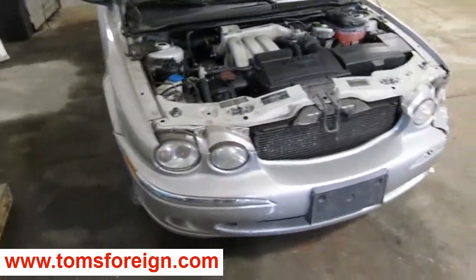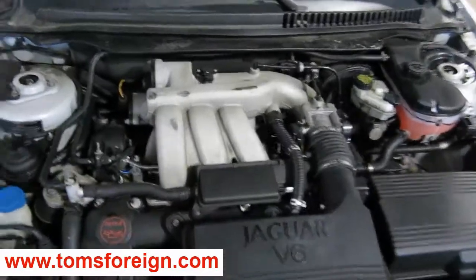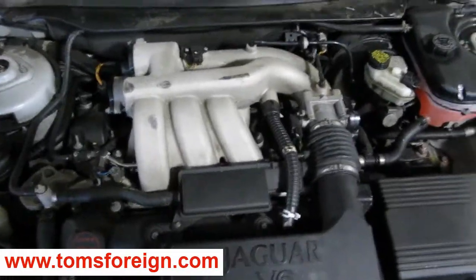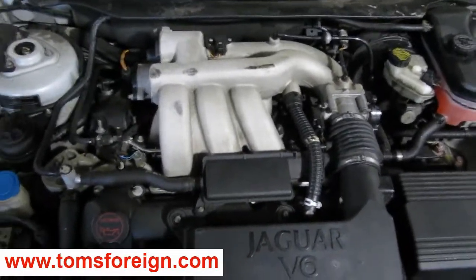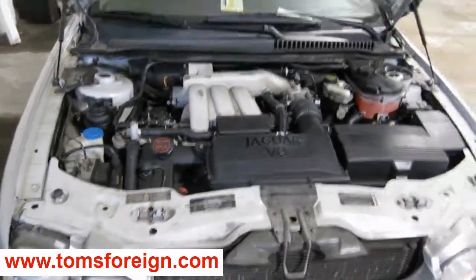Hello and welcome to Tom's Foreign Auto Parts, a video portion of our inventory. Here we have an excellent running 2003 Jaguar. This is an X-Type model. It has a 2.5 liter California emissions engine.